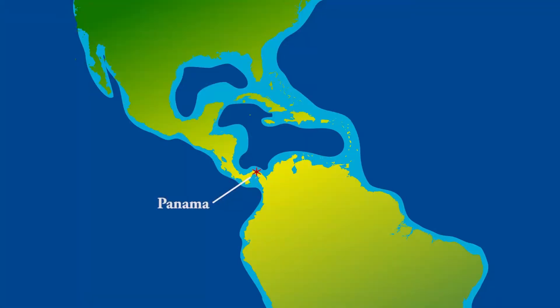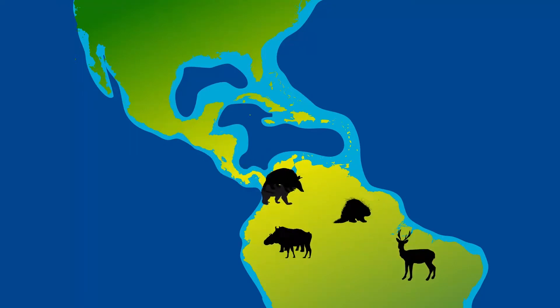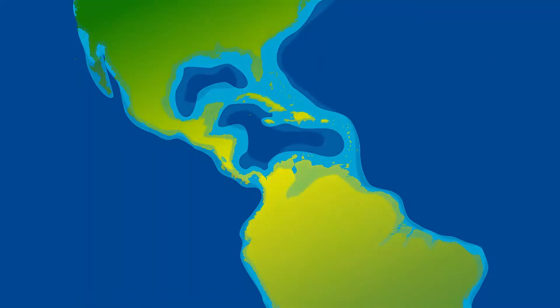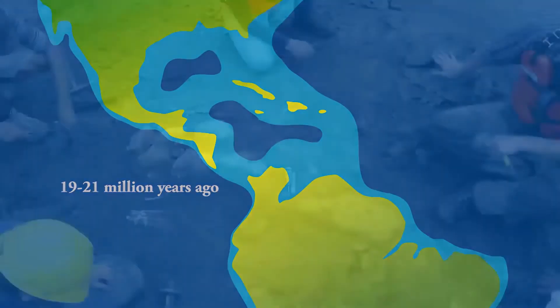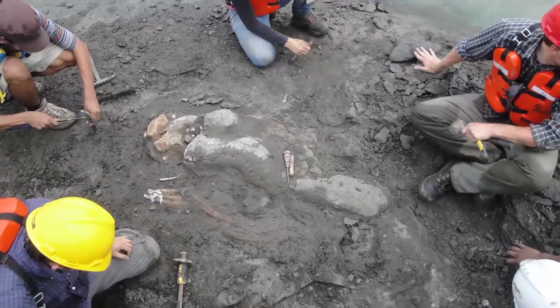Panama is geographically well situated because the Isthmus of Panama was a corridor — a bridge — for animals that crossed from north to south and south to north during what's called the Great American Biotic Interchange. We're interested in the kinds of animals that lived in this area before the formation of that bridge, about 19 to 21 million years ago. That's the age of the fossils we're finding from the outcrops exposed along the canal.